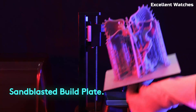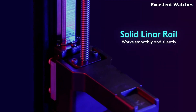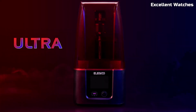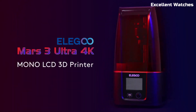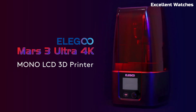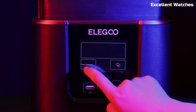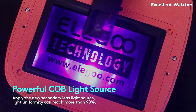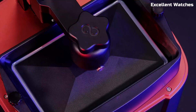The Mars 3 offers a larger build volume of 143x89x175mm, giving you more space to print bigger models or multiple smaller ones at once. Its sandblasted build plate enhances adhesion, reducing print failures and making removal easier. Additionally, the upgraded Chitubox slicing software ensures faster, more optimized print preparation.